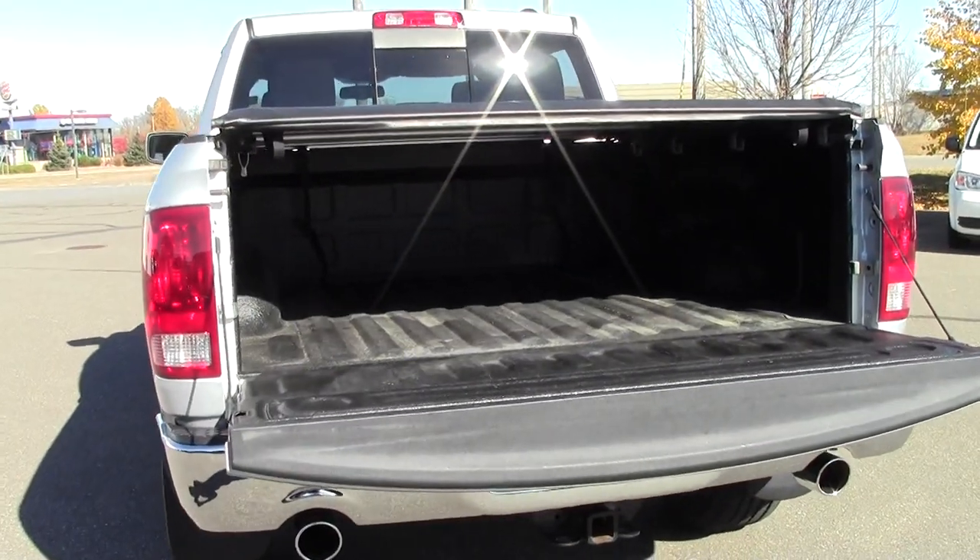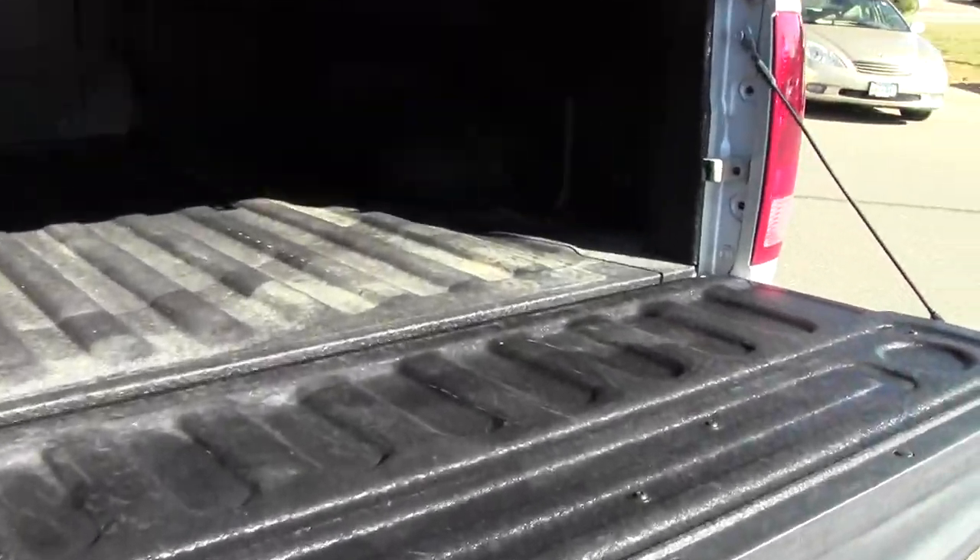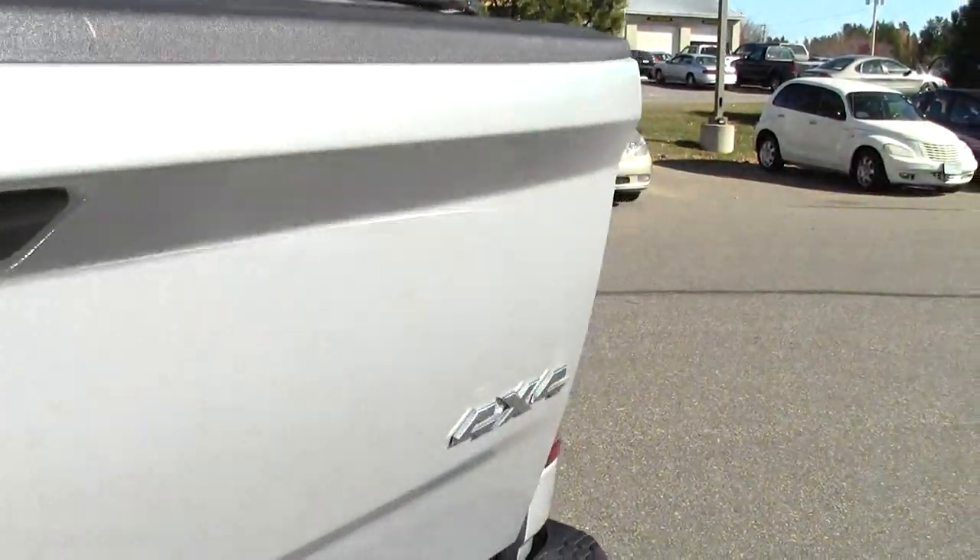Perfect for the avid outdoorsman — easily holds all of your hunting gear and camping gear.